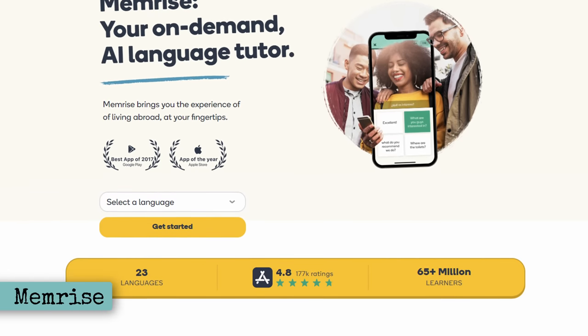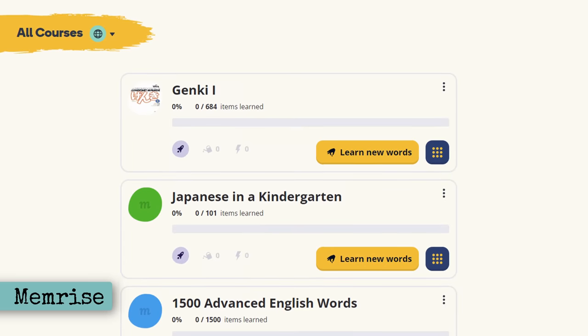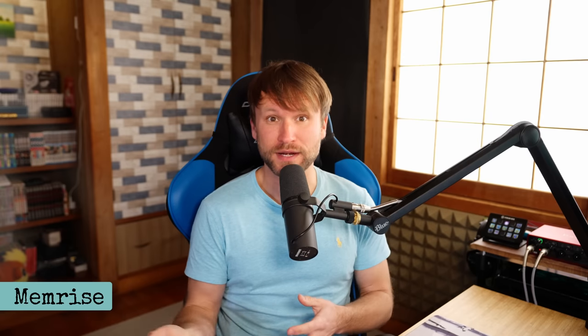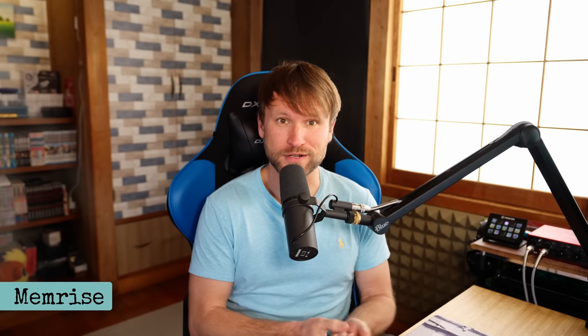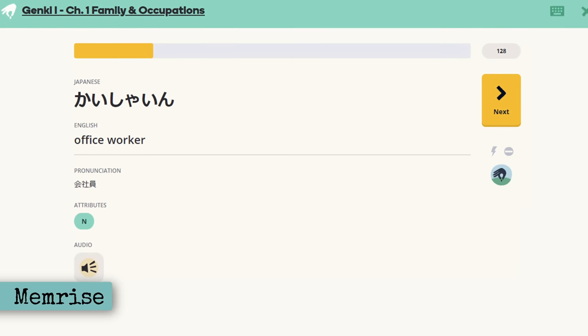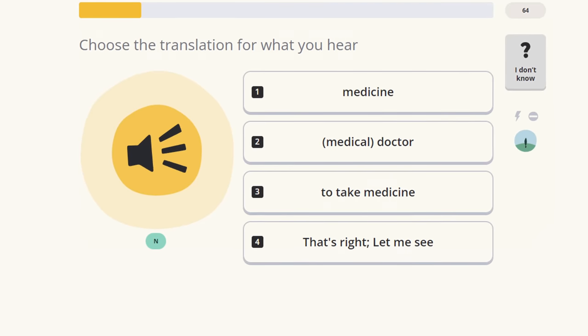Memrise is another flashcard-like website that many people like. I liked Memrise when I was first learning Japanese because of the leaderboards and the user-generated mnemonics, which are often included on the flashcards. Mnemonics are basically just stories that you use to memorize things. A negative with Memrise, though, is that there are rarely example sentences. I'd always go with Anki personally, but this is another option if you hate Anki, which some people do. Let me know in the comments if you're one of those people.